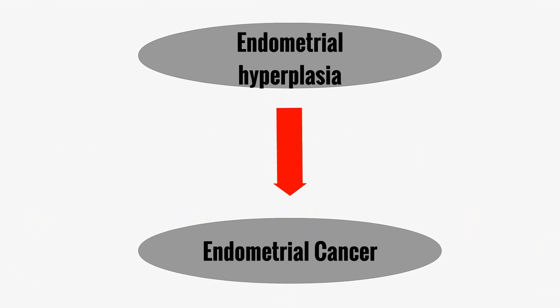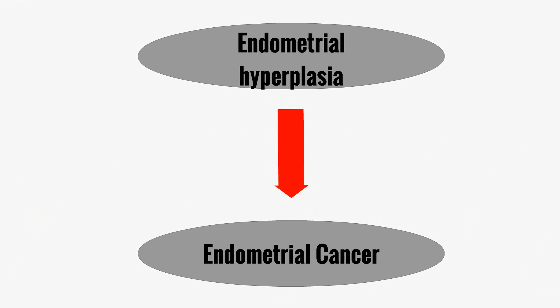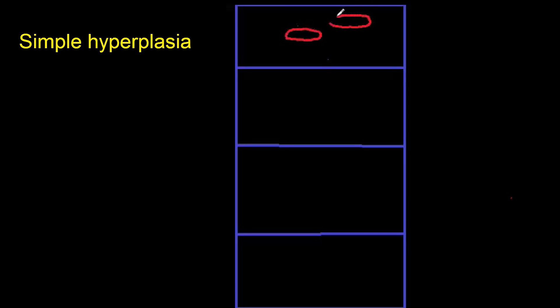Endometrial hyperplasia is the most common precursor to endometrial carcinoma, and is organized into four different World Health Organization classifications. In simple hyperplasia, both the glands and stromal cell elements proliferate excessively. Here are the glands (G) and the stroma (S).